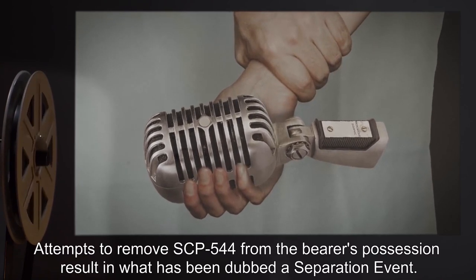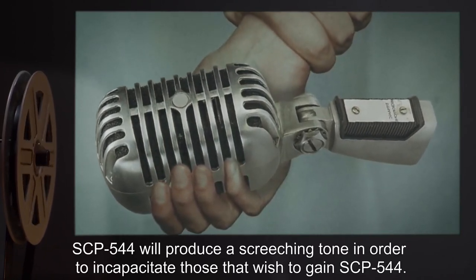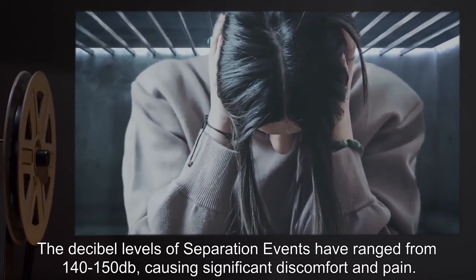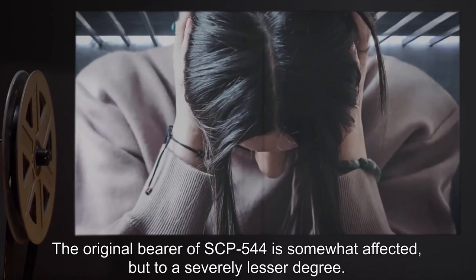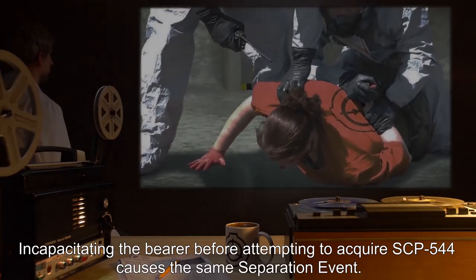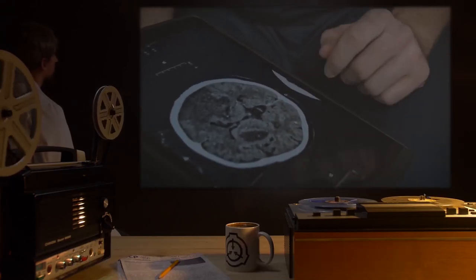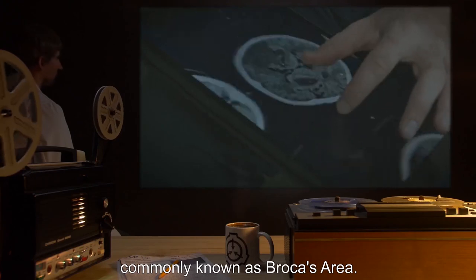Attempts to remove SCP-544 from the bearer's possession result in what has been dubbed a separation event. SCP-544 will produce a screeching tone to incapacitate those that wish to gain SCP-544. The decibel levels of separation events have ranged from 140 to 150 decibels, causing significant discomfort and pain. The original bearer is somewhat affected, but to a severely lesser degree. After the event, the original bearer recovers normally, with the exception of being unable to speak at all. Autopsy of bearer's brains revealed near-complete atrophy of the posterior-inferior frontal gyrus, commonly known as Broca's area.